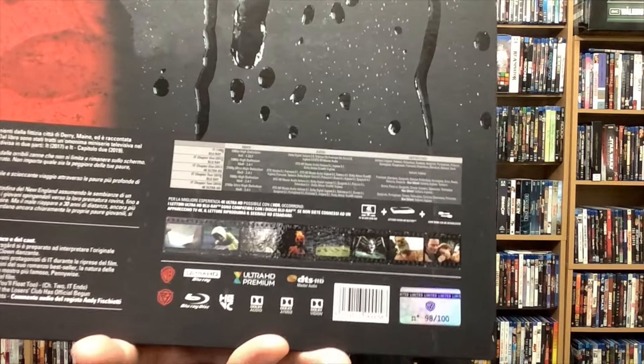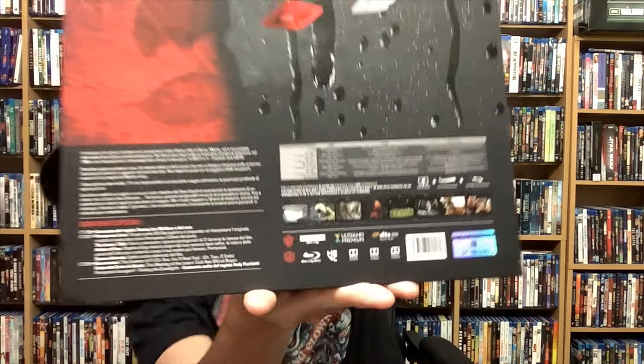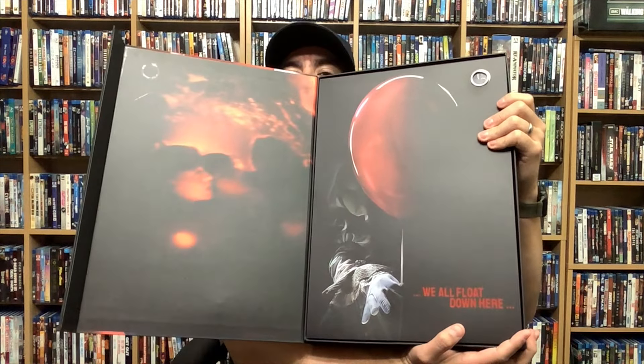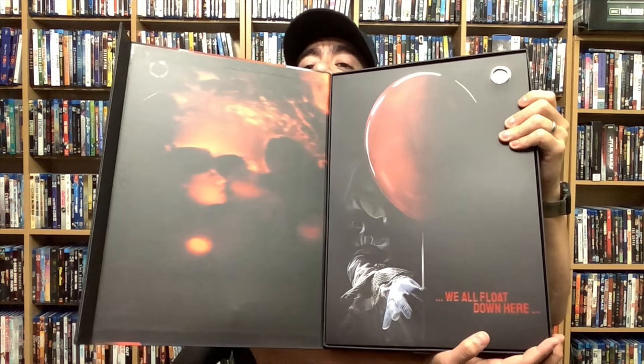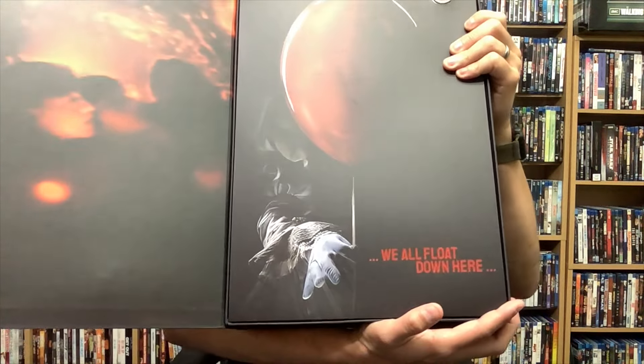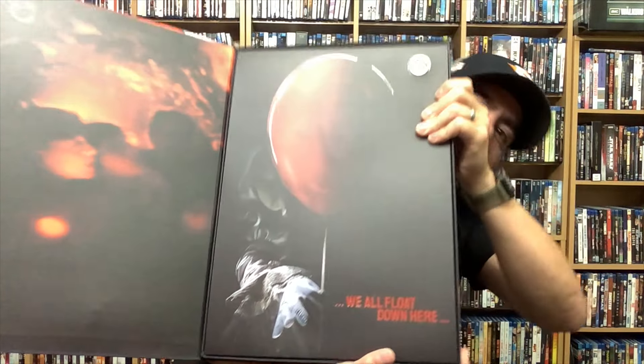For you audio visual people out there, it does have Dolby Atmos and Dolby Vision as well. The individual box sets — the Fear and Loser Editions — those are numbered to 200. So let's go ahead and pop this open. It does have a magnetized cover. Whoa — that is cool! I can barely see over it but look at that. 'We all float, we all float down here' — that's super cool.